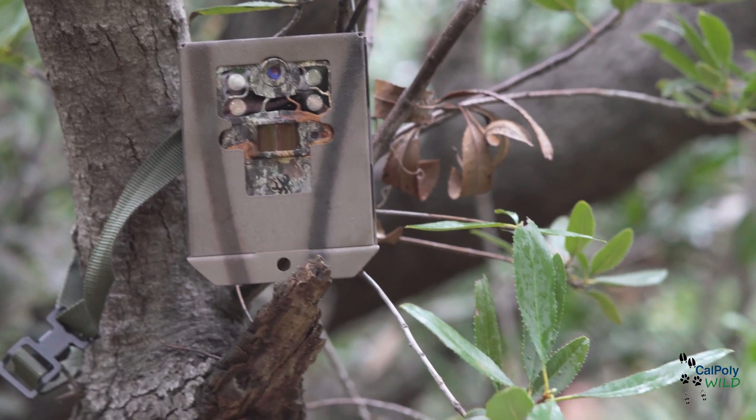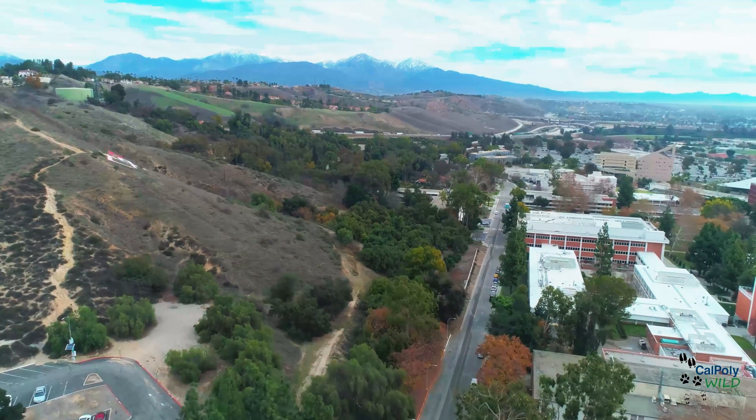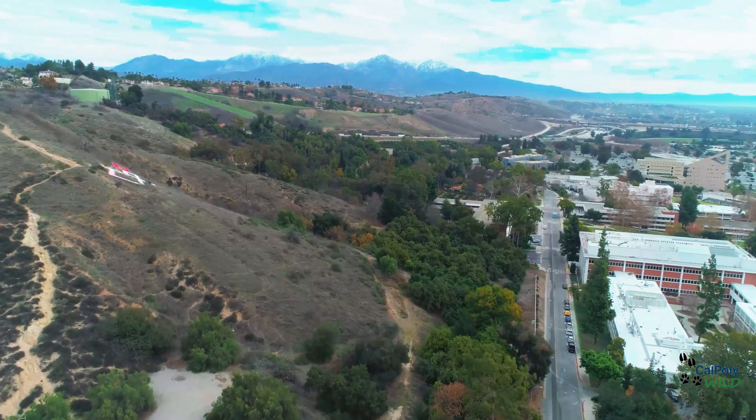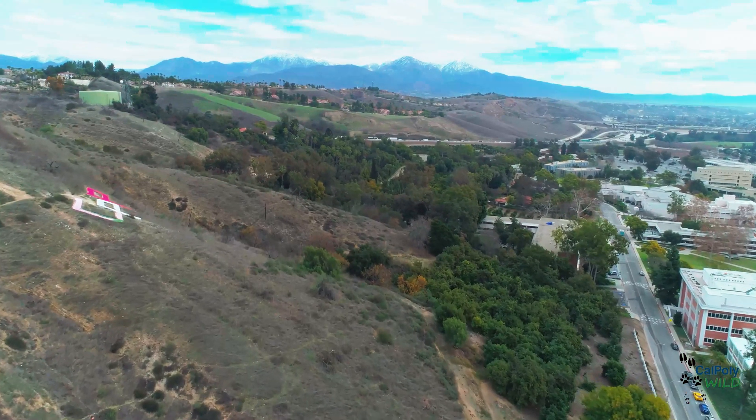Not only do preserves offer a refuge for animals, but they also offer an amazing, untouched piece of land for biologists to do research on. Later in this video we'll talk about the different techniques that biologists use out in the field.